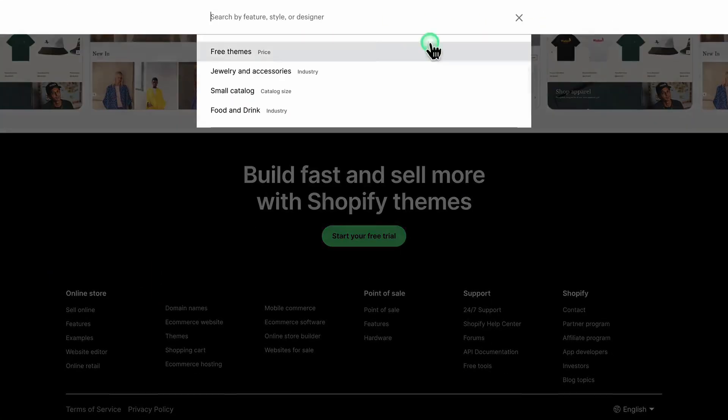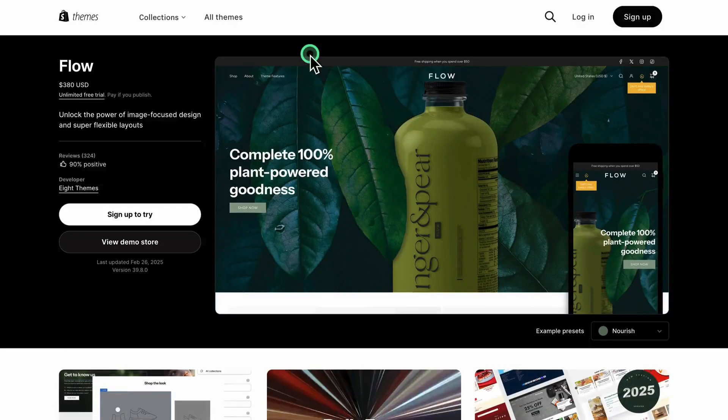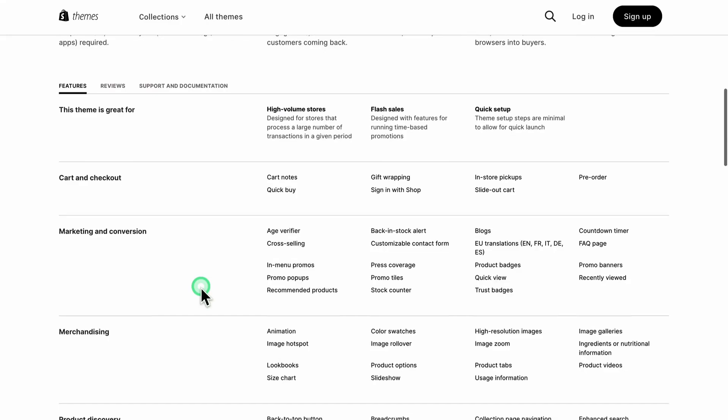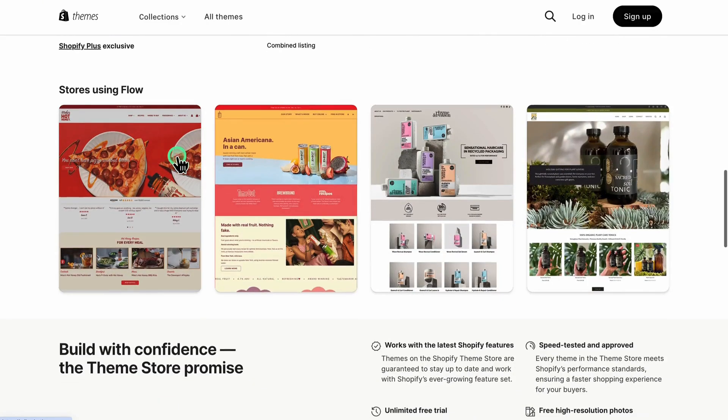Today, we're diving into the Flow Shopify theme — its design, key features, who it's for, and whether it's worth it. This is an unbiased review: no sponsorships, no hidden deals, just honest insights to help you decide.